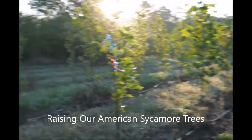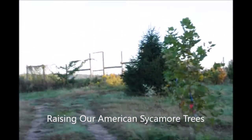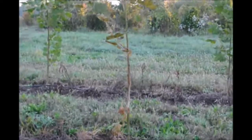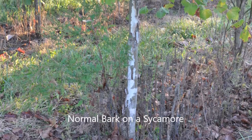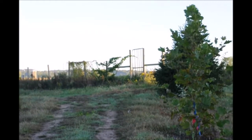These are American sycamores we're raising inside of Highland Hill Farm's fenced-in area. However, even though it's fenced in, we still have deer damage. Even though there's an eight-foot fence all the way around the property, the deer do get in.